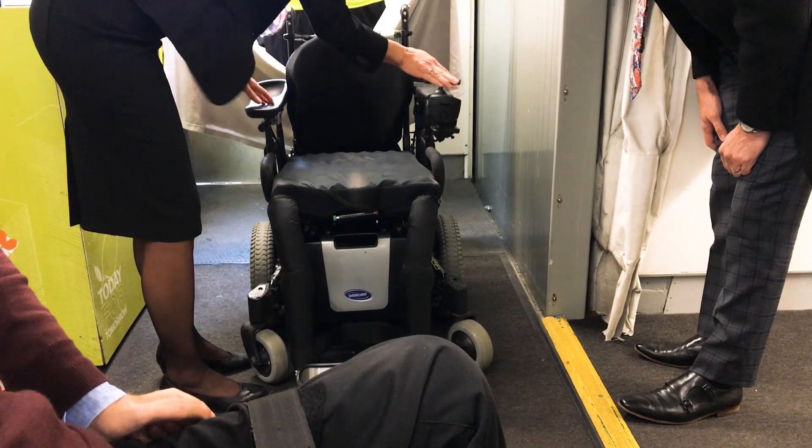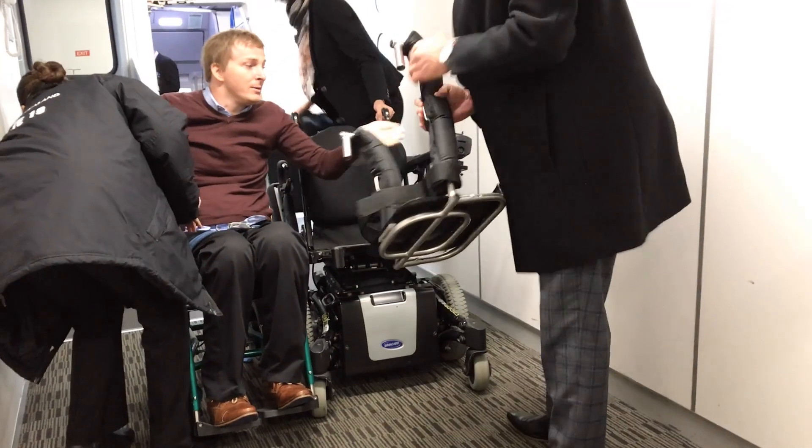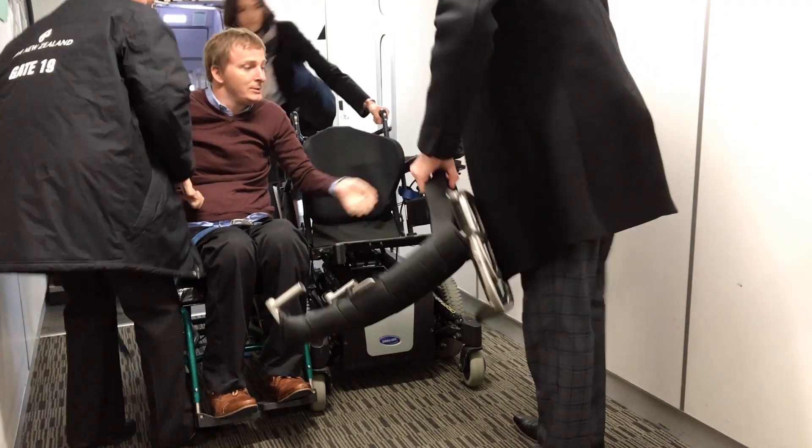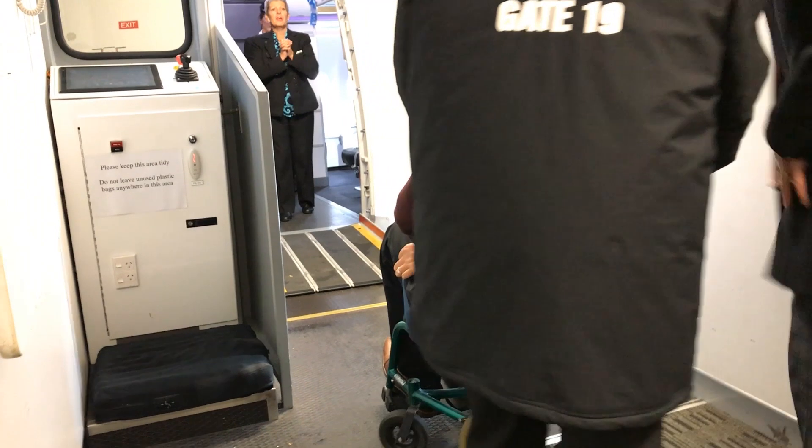Once you're in the aisle chair, someone will take your power chair away to put in the hold of the plane. Before it goes, make sure you're happy with it. In my case, I take my cushion off and my foot plate off, because the less stuff on my chair, the less there is to get damaged in the hold. Once you've taken everything you need off your wheelchair and you're happy for it to go, they'll proceed.